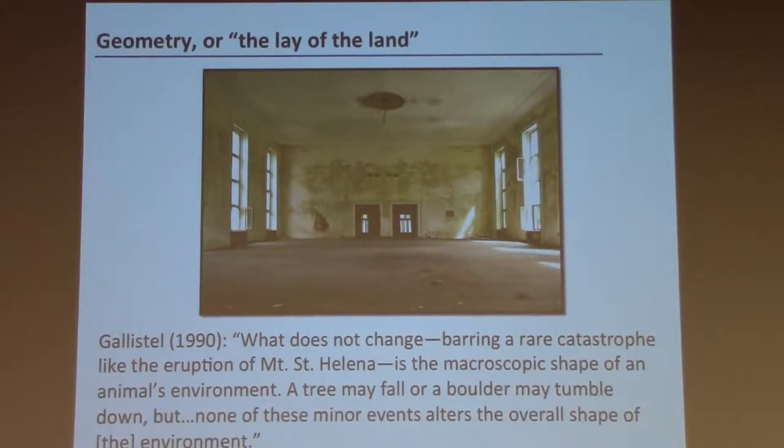A pastoral scene might look very different in winter with snow on the ground, but the slope of the ground and the arrangement of the hills will be unchanged — so that might be useful when orienting yourself. Similarly, an indoor scene may have changed its wallpaper and carpeting, but the arrangement of the walls, windows, and doors is no doubt unchanged. The geometry of the environment might be a critical orientational cue.